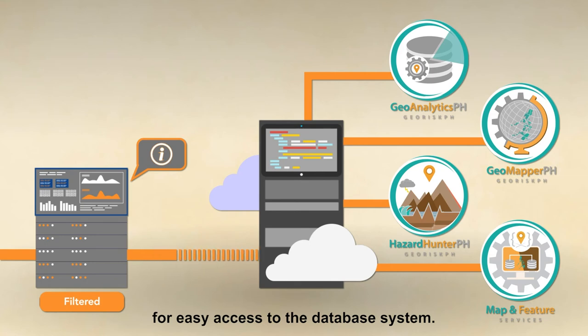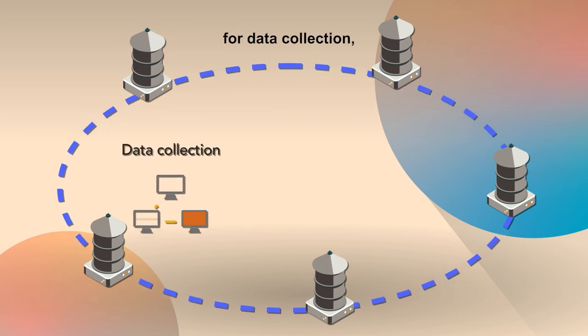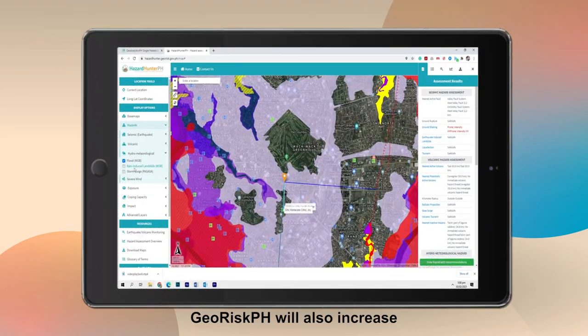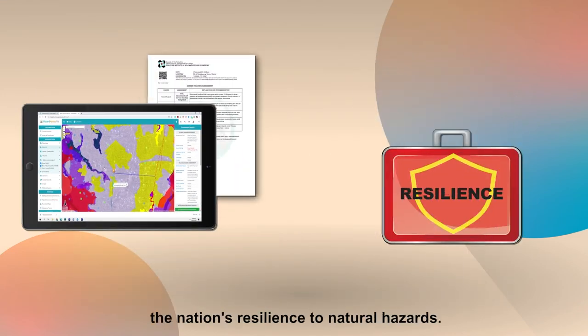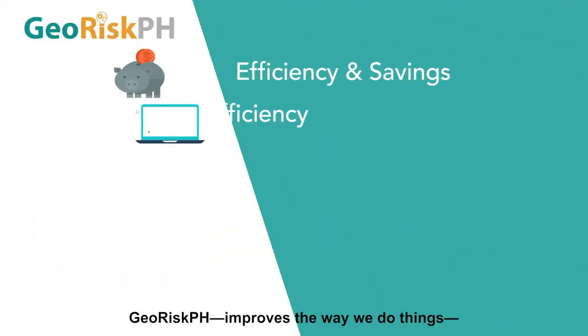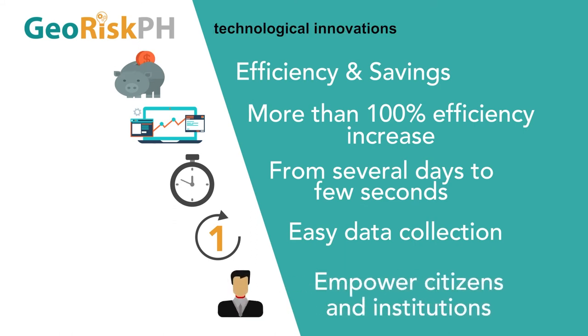By reducing data silos and providing innovative methods for data collection, visualization, and analysis, GeoRisk PH will also increase the nation's resilience to natural hazards. GeoRisk PH improves the way we do things and improves harmonized technological innovations and partnerships.